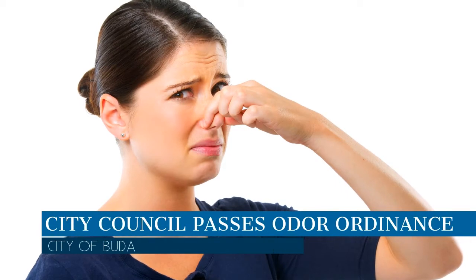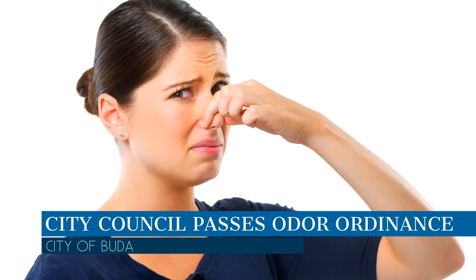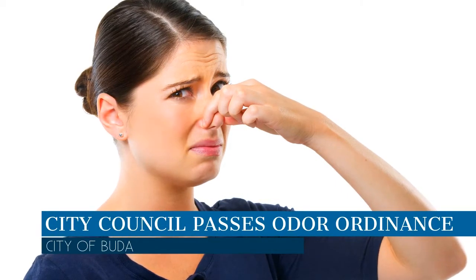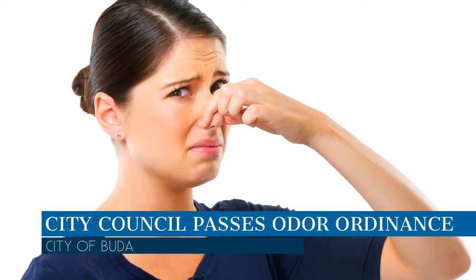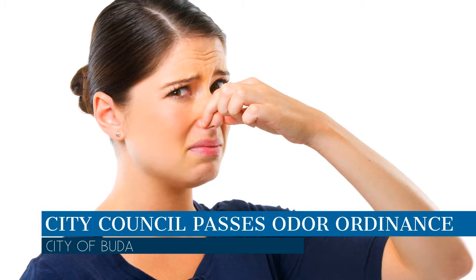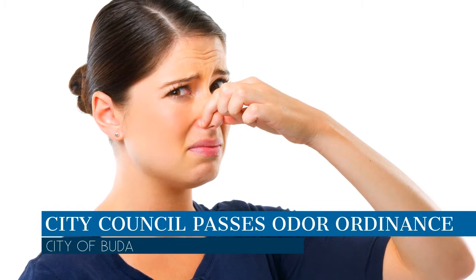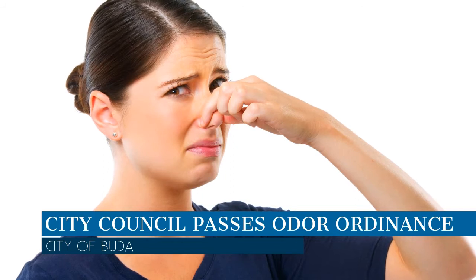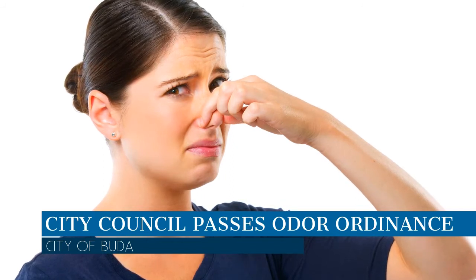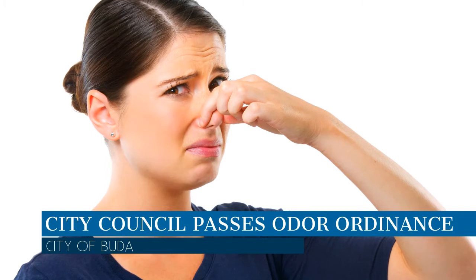The Buda City Council passed an ordinance declaring offensive odors a nuisance within city limits and 5,000 feet outside city limits. The city already had an odor ordinance, but this allows the city to enforce the odor ordinance in the ETJ, or extraterritorial jurisdiction.